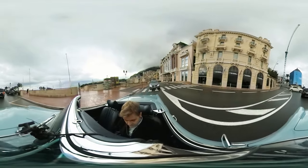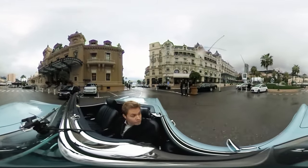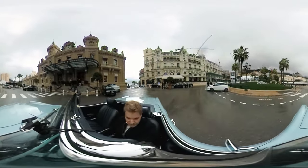And now we're going to the casino area, where there's the legendary casino here. The Hotel de Paris is now behind me, and then the Cafe de Paris.